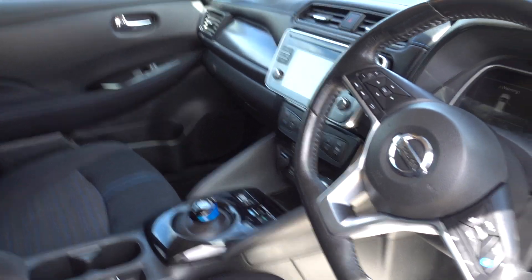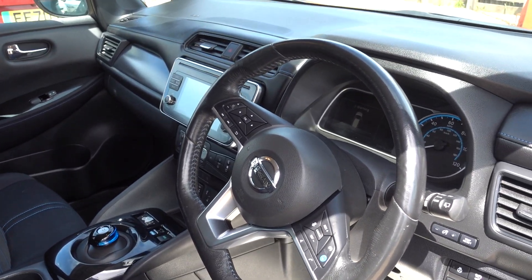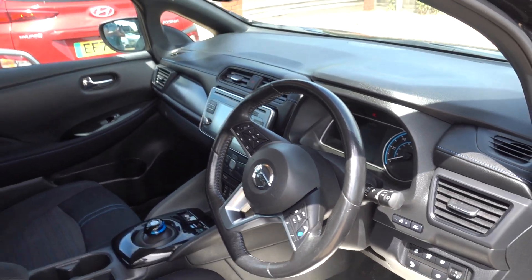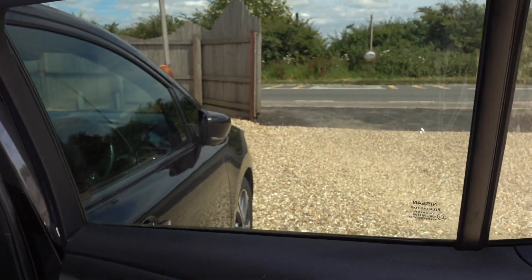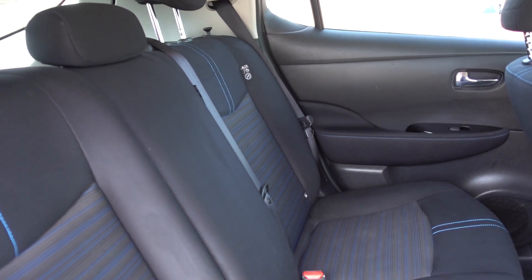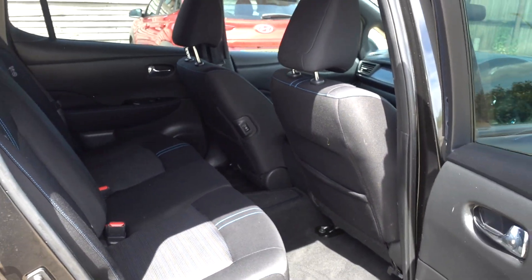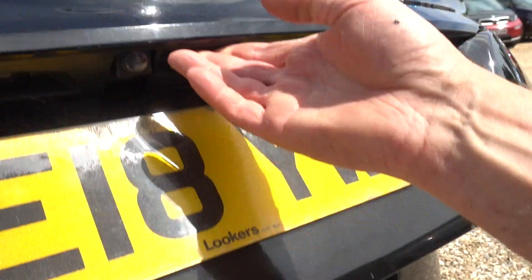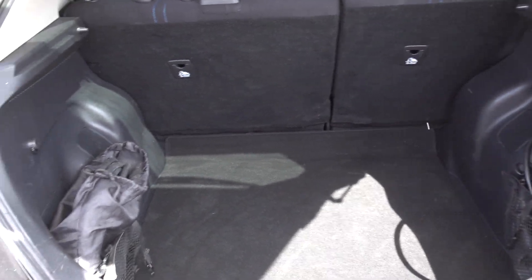So it gives you the fabric interior, but otherwise gives you pretty much all the spec of the Tecna. You get a nice infotainment system with Android Auto and Apple CarPlay, a 360-degree camera system, an electronic handbrake, and Nissan's ProPilot self-driving system — an adaptive cruise control that will even self-drive in certain conditions. Heated steering wheel and heated seats front and rear. It carries the same spec as the Tecna really, except it doesn't have the leather seats or the Bose sound system. And without the Bose sound box in the boot, that's actually a positive — it gives you a bigger boot.